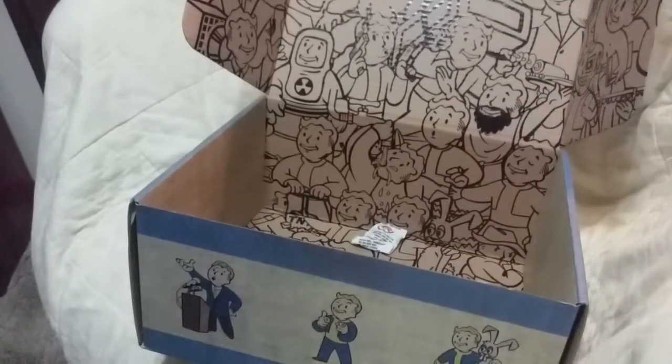Fallout cards. The cards are custom — Vault-Tec on the back, custom print.